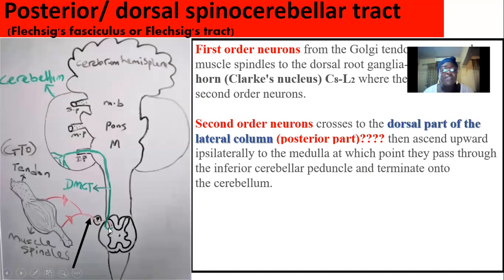From this point, the second-order neuron picks it up and enters into the lateral white column — the lateral column, the dorsal column, and the ventral column make up the white matter region of the spinal cord. As soon as the synapse occurs in Clarke's nucleus, they enter into the posterior part of the lateral column and ascend ipsilaterally. They do not decussate; they do not cross to the contralateral side. They maintain their path along the same side.